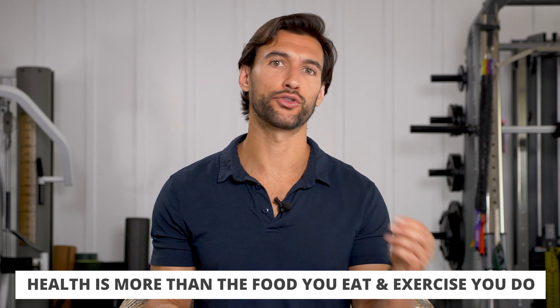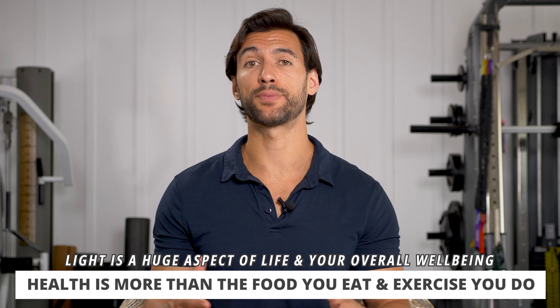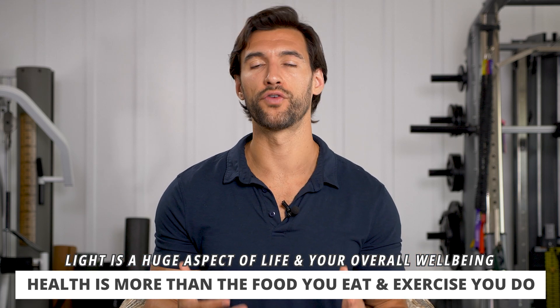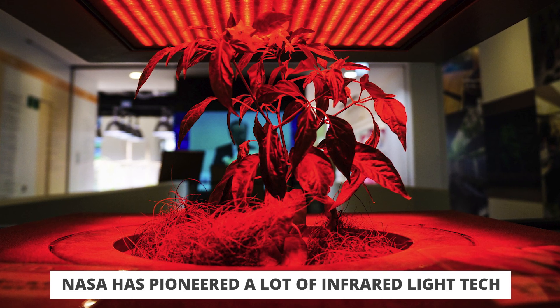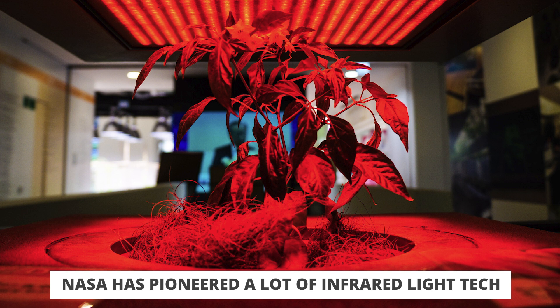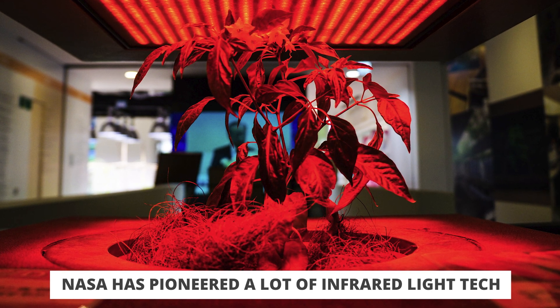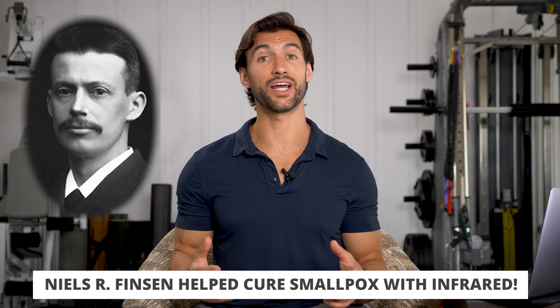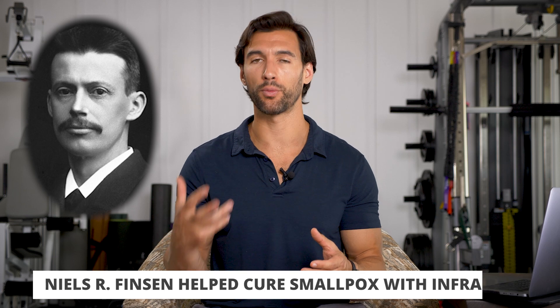Health is so much more than just the food you eat, the exercise you do, or how you sleep. Light is a huge aspect of life. If you know the specific kinds of light that work at the right times and how they affect our bodies beneficially, you have so much more power over your health. Just to share a little history: we've known about this for a long time. NASA pioneered a lot of this — they started using lights to grow plants in space, and also gave astronauts infrared light because it helped their cardiovascular systems. And when a smallpox outbreak was happening, a physician-scientist actually used near-infrared light to help cure smallpox and received a Nobel Prize for that work.